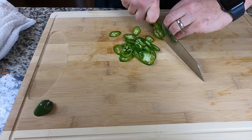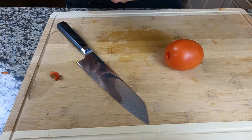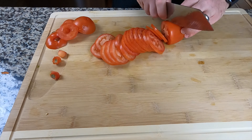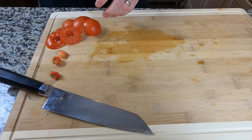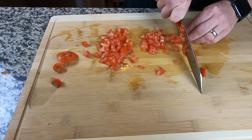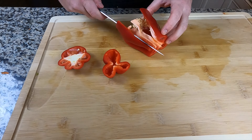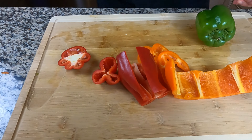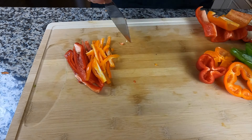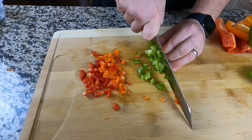The jalapeños we'll thin slice for garnishes and adding heat throughout the week. For the tomatoes, core them and slice them — save the end pieces and dice those up as well. Get rid of the cores but dice those ends and rack everything into separate containers.